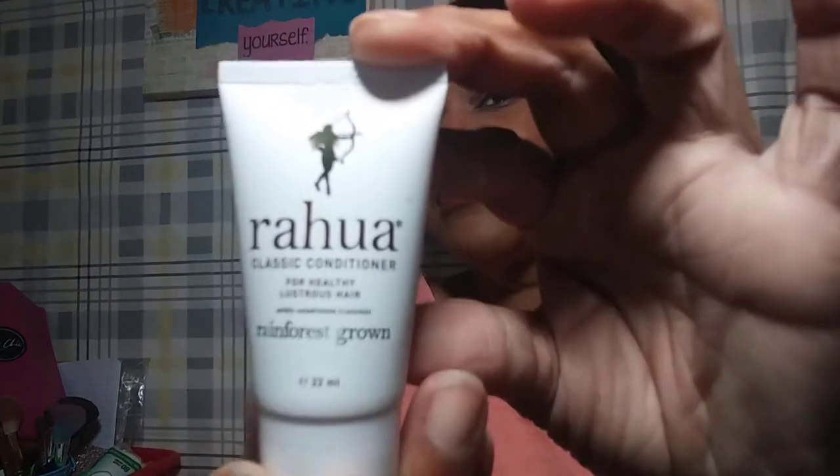There's some makeup in here we can use for swatches. First, we'll start with this — for healthy, luxurious hair: classic conditioner, Rainforest Grow. It has a seal, so we're not going to mess with that. The next thing is a treatment cleaning foam from Aroma Pacific — it's a face cleansing foam that comes in a little white bottle. That's cool.